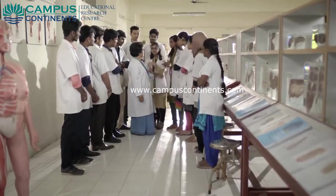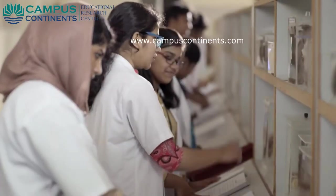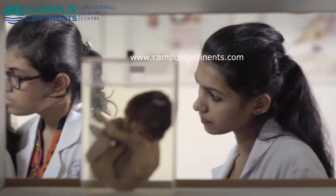Essential as it is for modern advanced medical teaching institutions, this anatomy department has a progressive museum exhibiting various types of anatomical specimens.